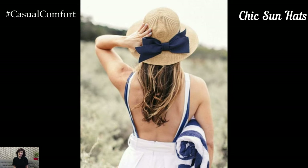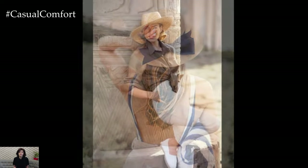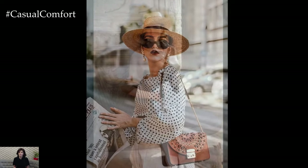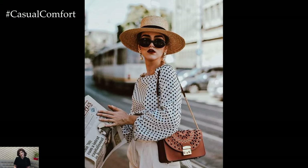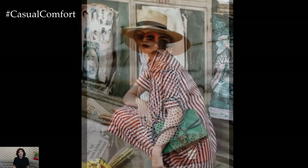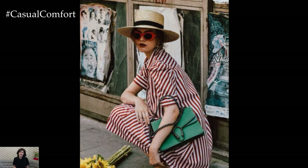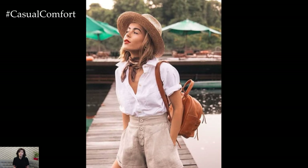Protecting your face from the sun is crucial during the summer, and what better way to do it than with a chic sun hat? Wide-brimmed hats, fedoras, and straw hats are not only functional but also add a stylish touch to any outfit. A sun hat can instantly elevate your look while keeping you cool and shaded. Pair it with your favorite summer dress, a pair of sunglasses, and some statement earrings for a fashionable and practical ensemble.